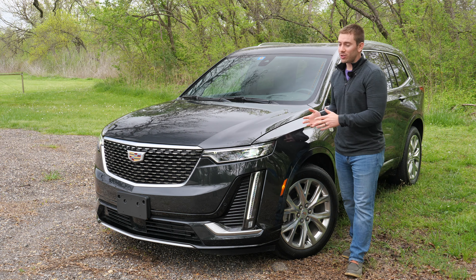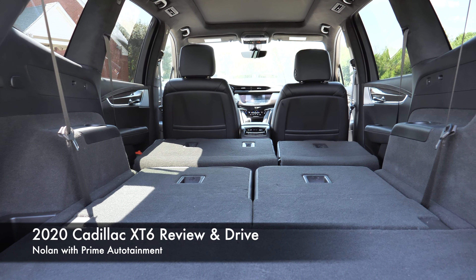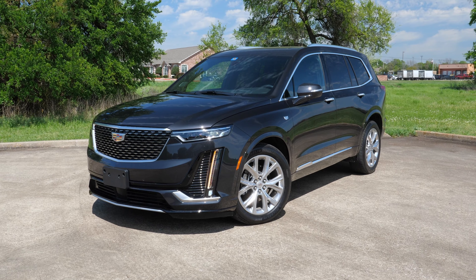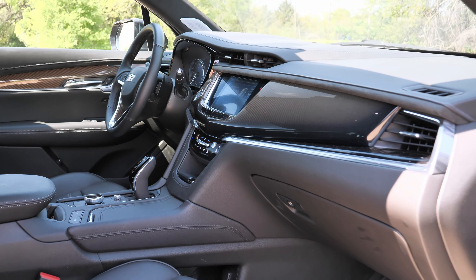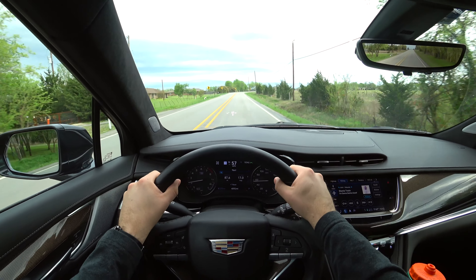Today we have the all-new 2020 Cadillac XT6. If you're looking for luxury with three rows, that's exactly what you get with this XT6. We're going to take a full look at the exterior details, everything on the inside, all the features, and of course we're going to go for a test drive. Let's get started.